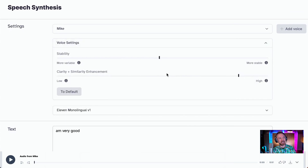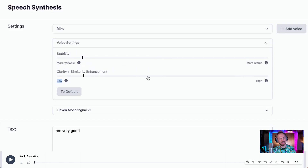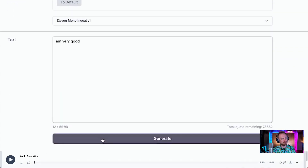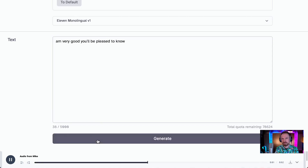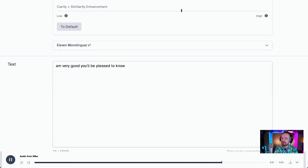In the voice settings, I can change things like the stability and clarity and similarity enhancement. If I take the stability all the way down but keep the clarity up, we get something very different. Let's play it back. 'I'm very good. You'll be pleased to know.' And then we can increase the stability a little bit more and see what we get.